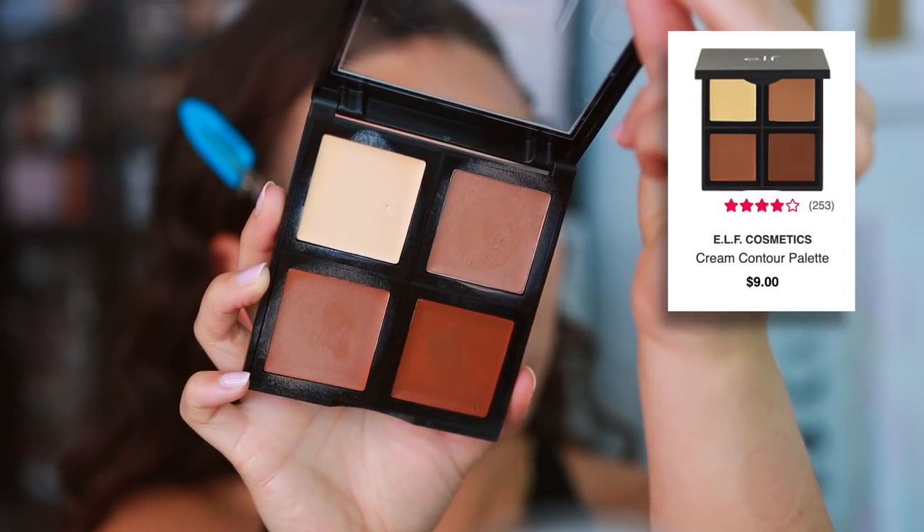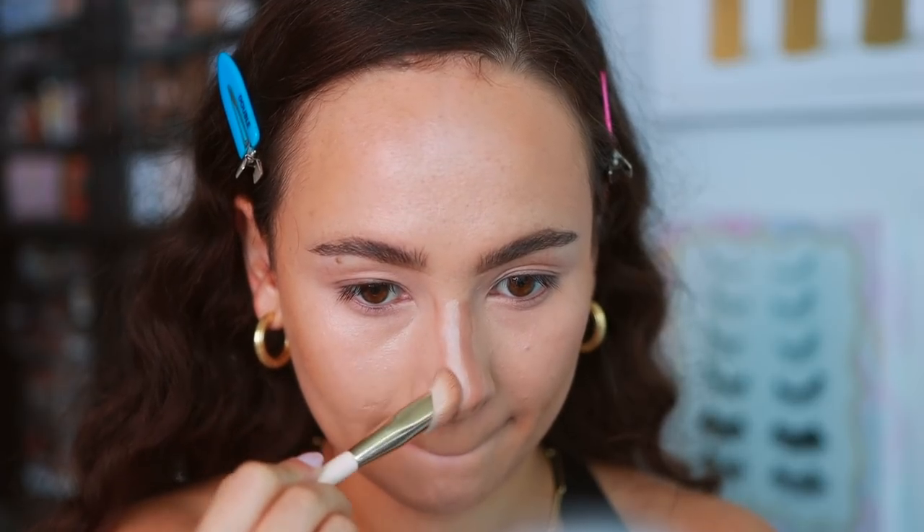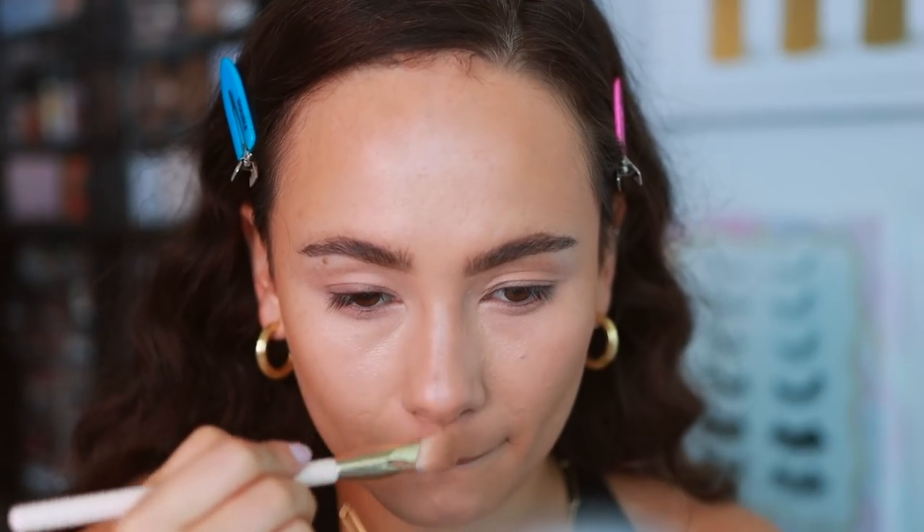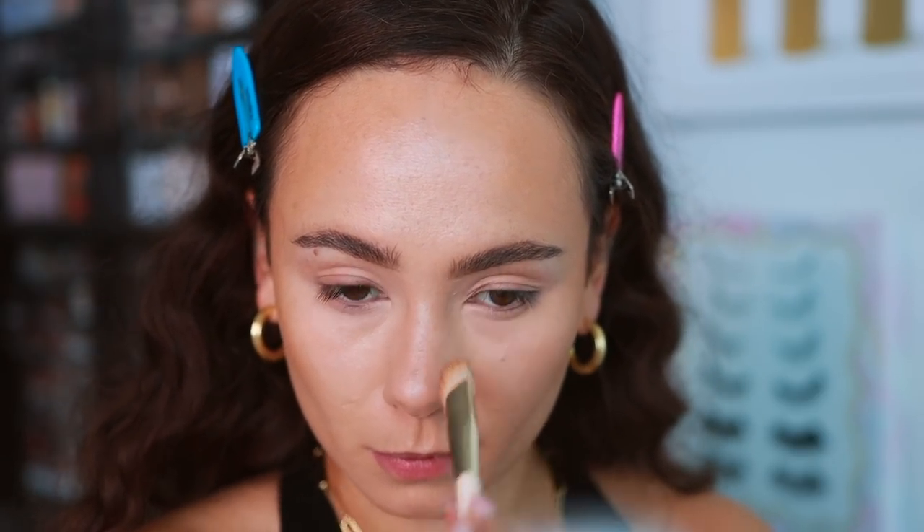Another really great cream contour product — if this was in different packaging, I would buy this for $30 — is the e.l.f. Cream Contour Palette. I used it today to contour my nose just to show you how it works. These last a long time. They're not the most emollient, but that helps with longevity, especially if you're oily. But they still blend so easily. You can feel the consistency isn't greasy or oily, so it is going to last. I love the colors — you have a lot of options. It is so much better than a lot of other high-end cream contours, and this palette is still holding out very strong.